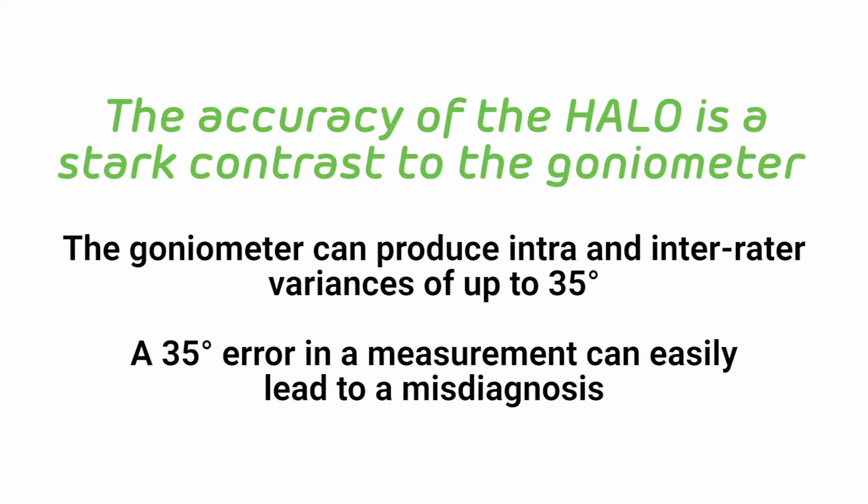A 35-degree error in a measurement can easily lead to a misdiagnosis. You might be wondering what makes the goniometer so prone to error, and how is the Halo able to take such accurate, repeatable measurements? Let's examine the difference between the goniometer arms and the Halo lasers.